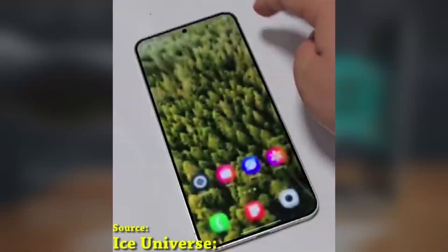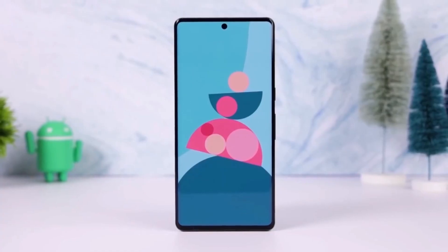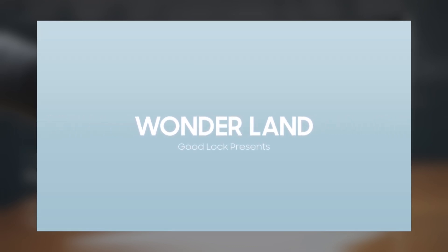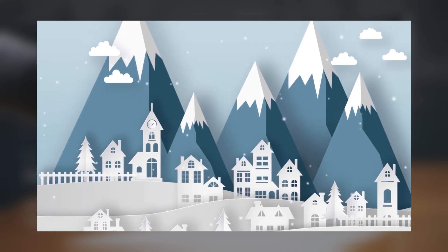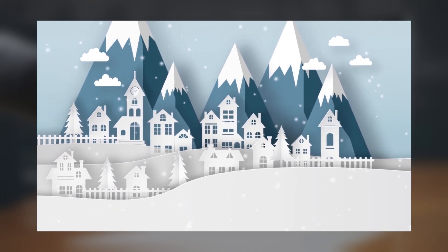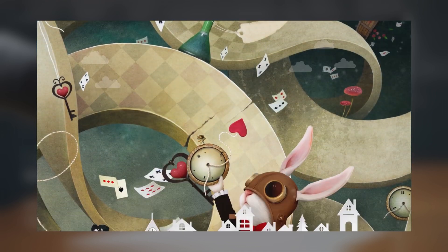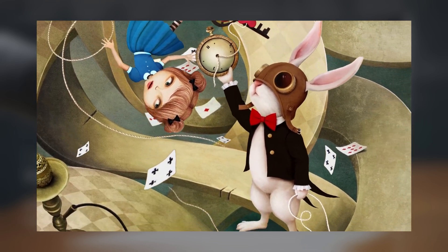Now let's talk about Wonderland, Samsung's creative module for customizing wallpapers. This feature first launched in November last year and lets you create animated wallpapers with cool effects for your home screen, lock screen, or both. Initially, Wonderland required Android 10.0 or later, and it came with a set of pre-made animated wallpapers.